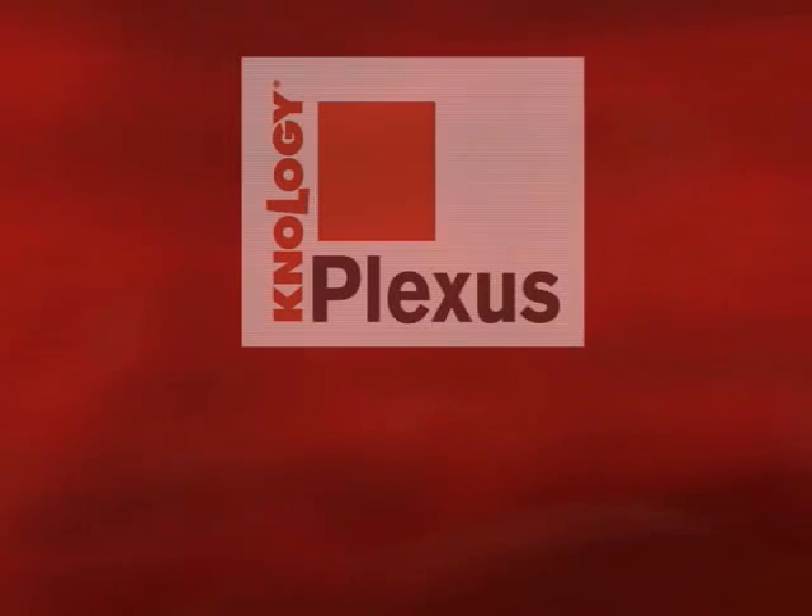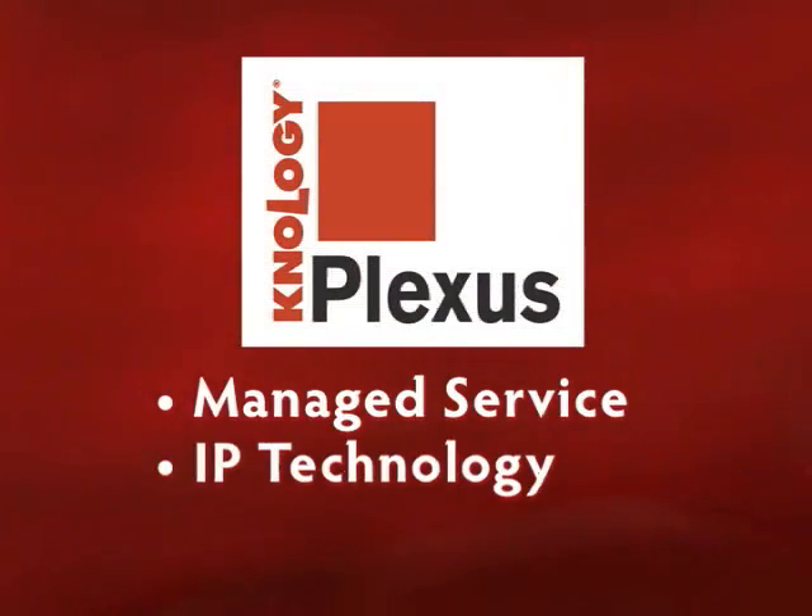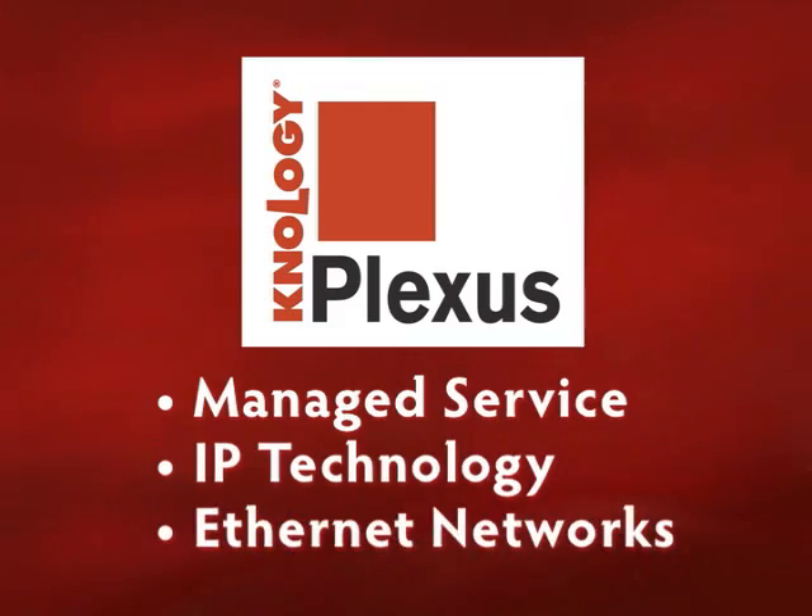So why shouldn't you have the same capabilities with a package that suits the individual needs of your SMB? Well, now you can. Since Plexus is based on some powerful and proven principles like managed service, internet protocol technology, and the adoption of ethernet networks — I like to think of it as the transformation from plain old to leading edge.